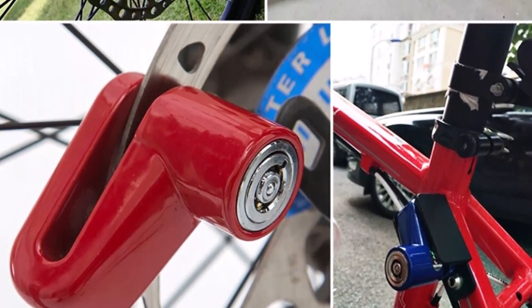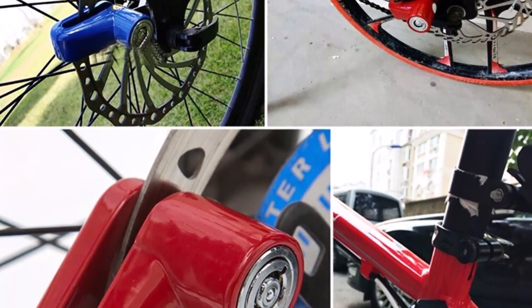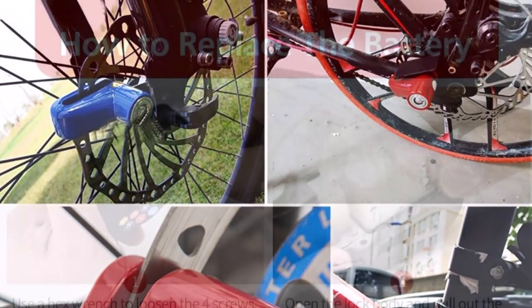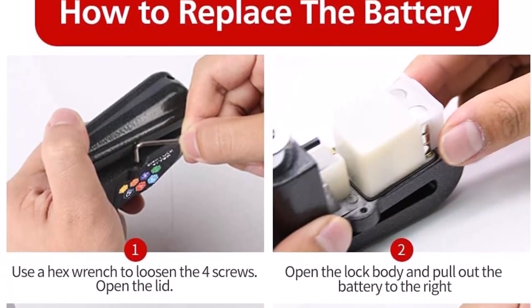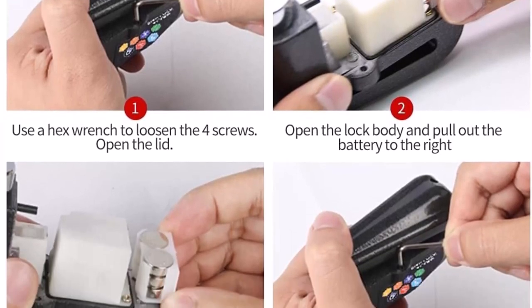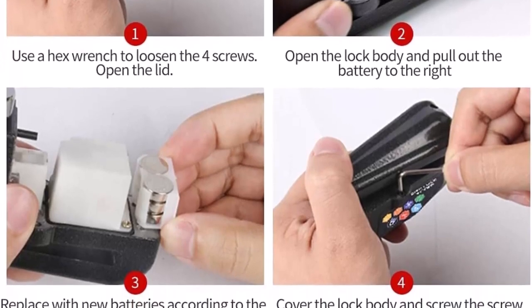Our lock is also made with high-quality materials, including a sturdy metal body and a durable disc brake locking pin. It can fit on most types of motorcycles with disc brakes, ensuring versatile and reliable protection for your bike. In addition to the lock itself, we also provide a security reminder rope bag that serves as a visual deterrent to potential thieves. By attaching it to your motorcycle, it signals that your bike is secured and not an easy target for theft.